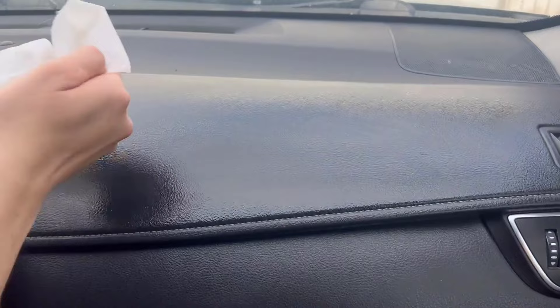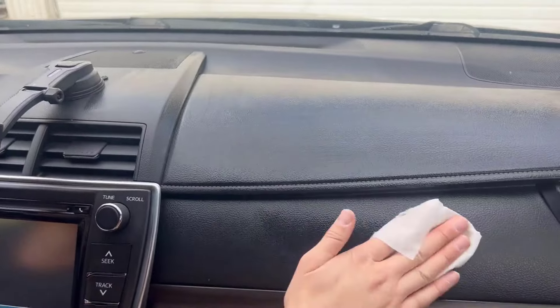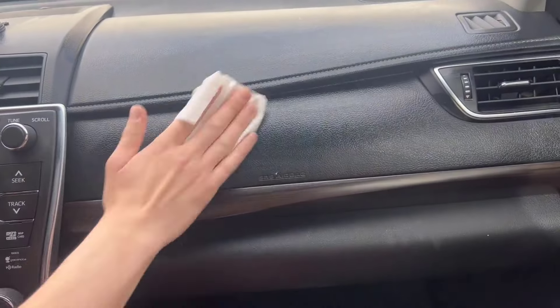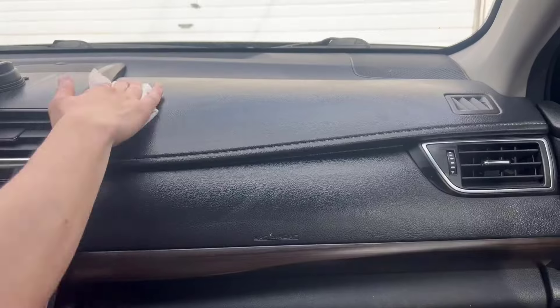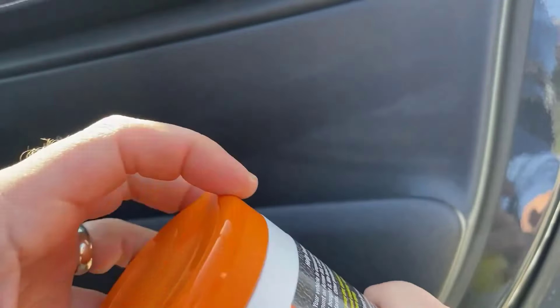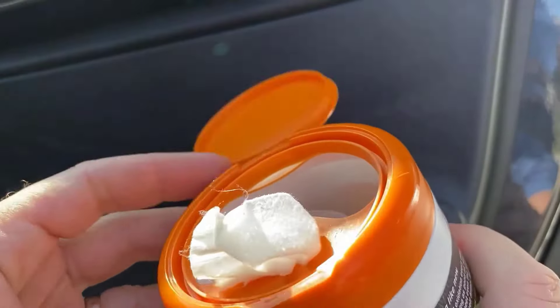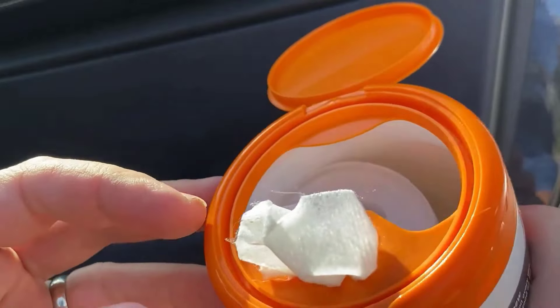They protect against UV damage to prevent cracking and fading, and they restore the rich, deep look of your car's interior. These are non-greasy and lint-free for a truly exceptional clean. The packaging is easy to use, and the wipes are pre-moistened, which allows you to just grab one and start cleaning without any preparation.